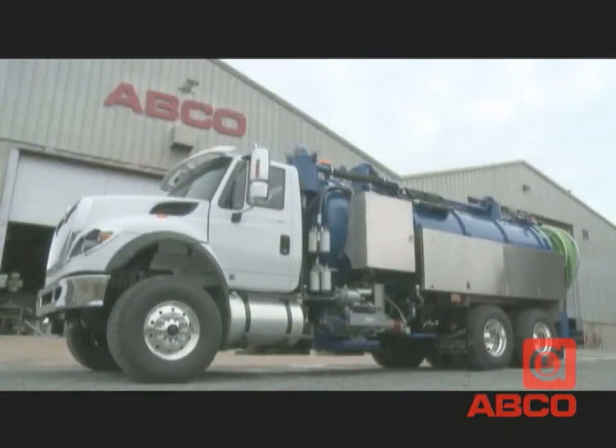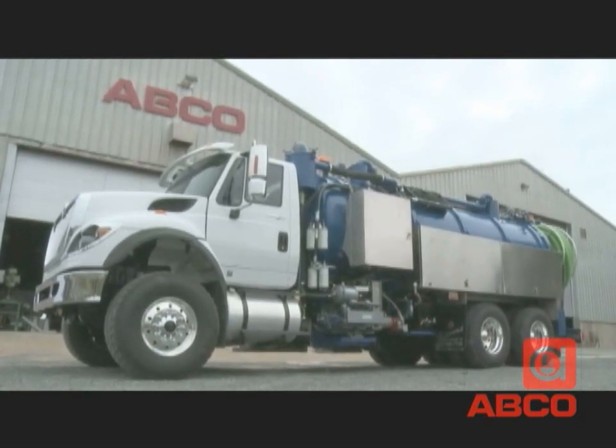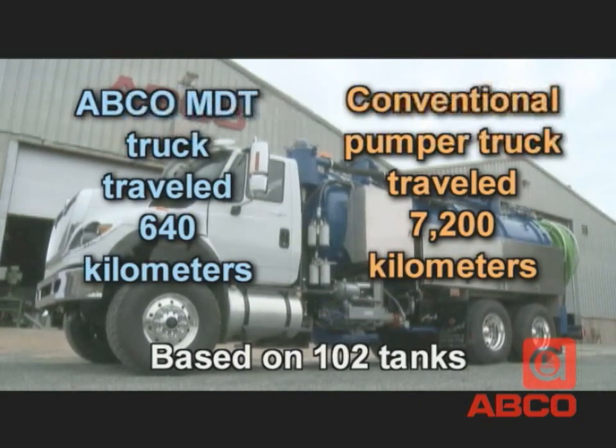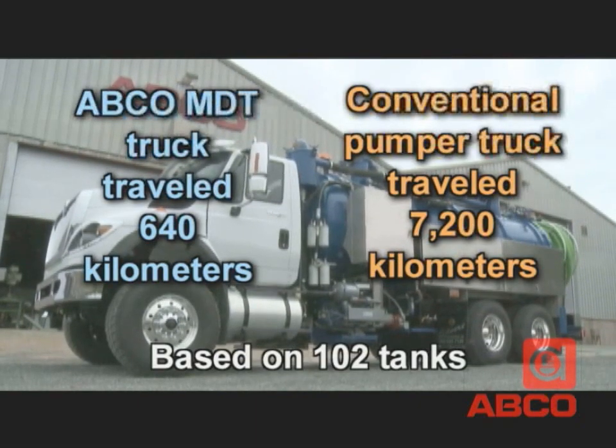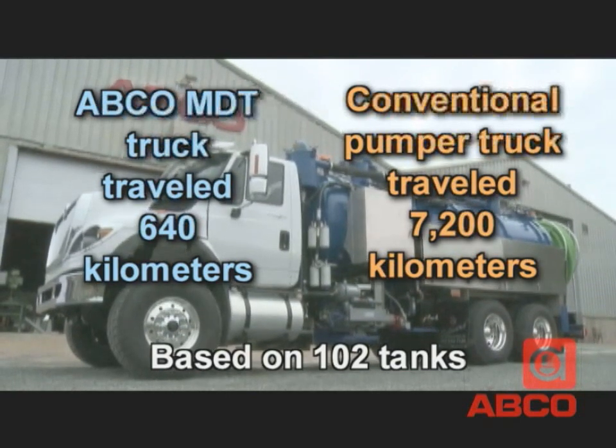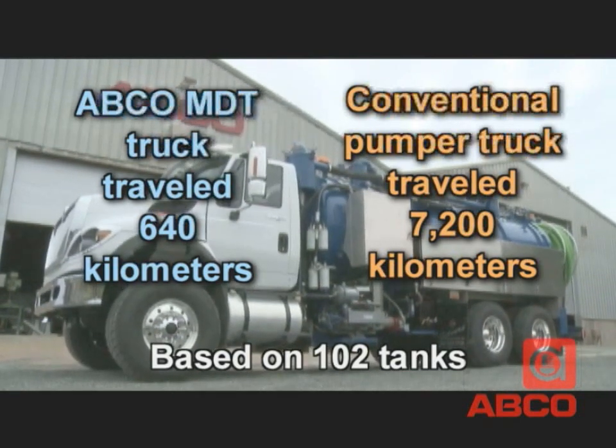In that same comparison test between a standard pumper truck and an ABCO MDT mobile system, the conventional truck travelled 7,200 kilometers compared to 640 kilometers for the ABCO MDT truck to service the same number of tanks in one area.